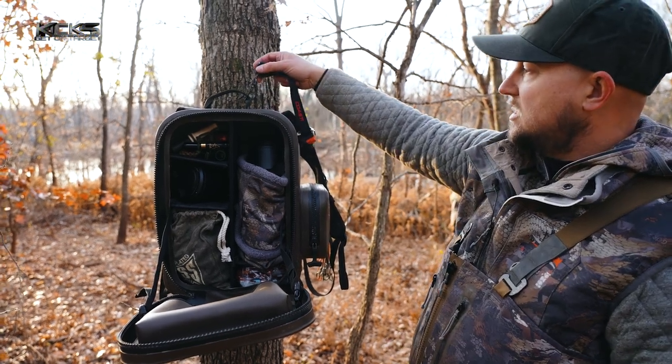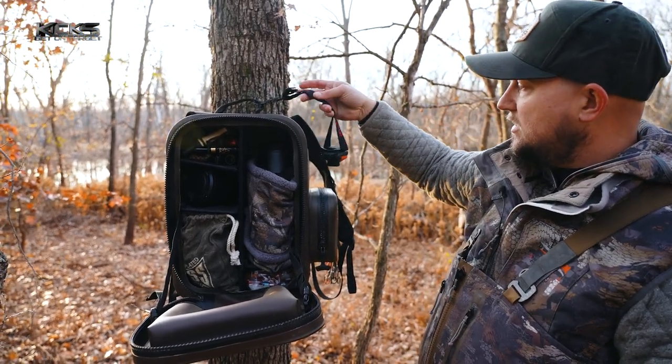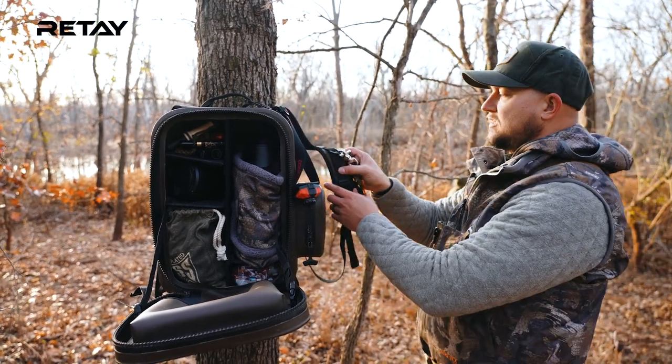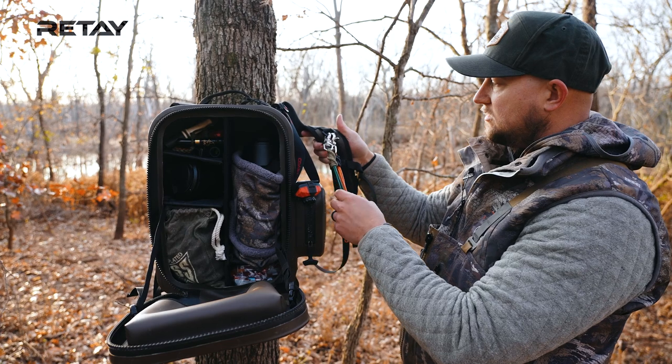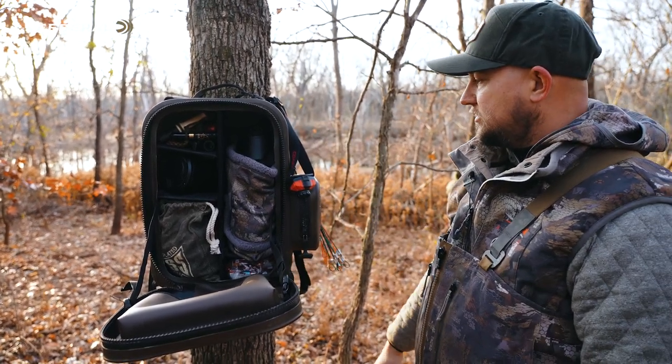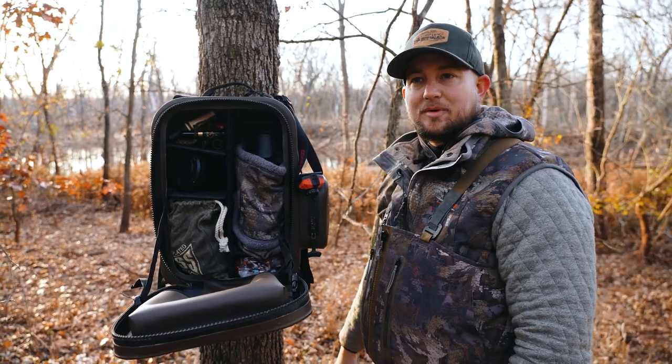I typically hook a carabiner on top so I can keep my headlamps close. And then on the back side, on the straps, I always carry on the D-rings — I always keep a couple stringers for some ducks.